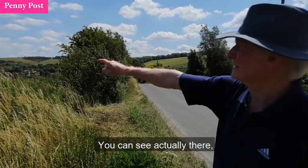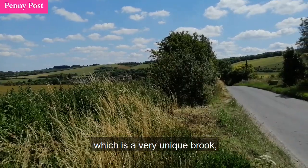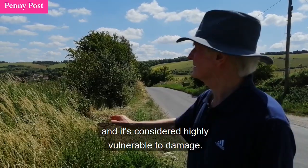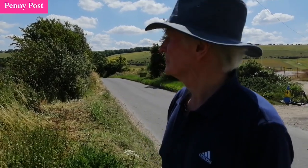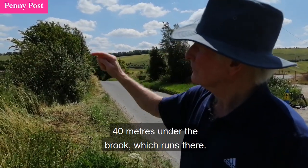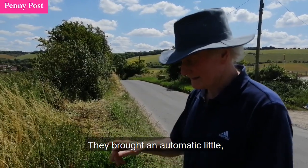One of the things they're doing is going under the Letcombe Brook, which is a very unique brook in that it's a chalk stream. It's considered highly vulnerable to damage. So they're going 40 metres — where you can see that crane — 40 metres under the brook, which runs there. So they're going very deep there. They've got an automatic little mole-type device that goes right under and comes up.